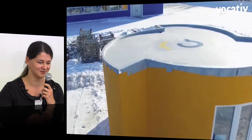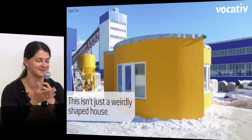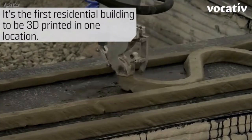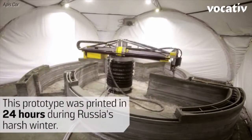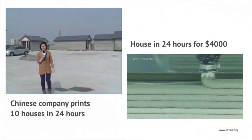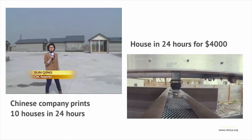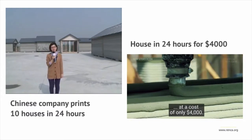You can see very attractive videos on the internet like this one. We have been there at the construction of a house with a 3D printer in Moscow. They promised a house in 24 hours for $10,000. And then you can also see other more promising videos with 10 houses in 24 hours and a house in 24 hours for $4,000 — getting better and cheaper and more attractive.